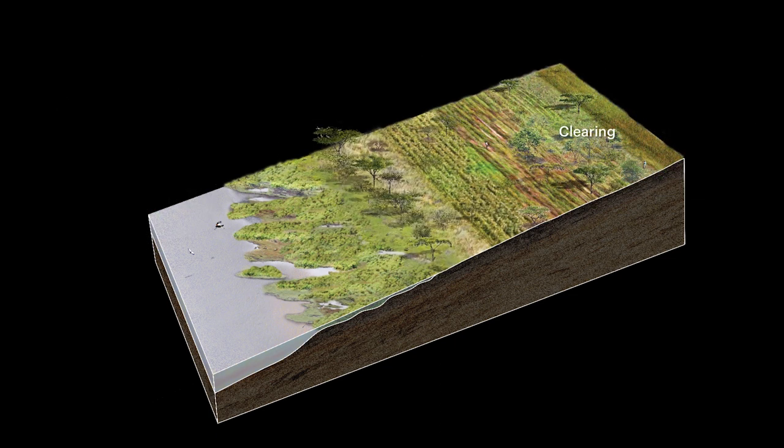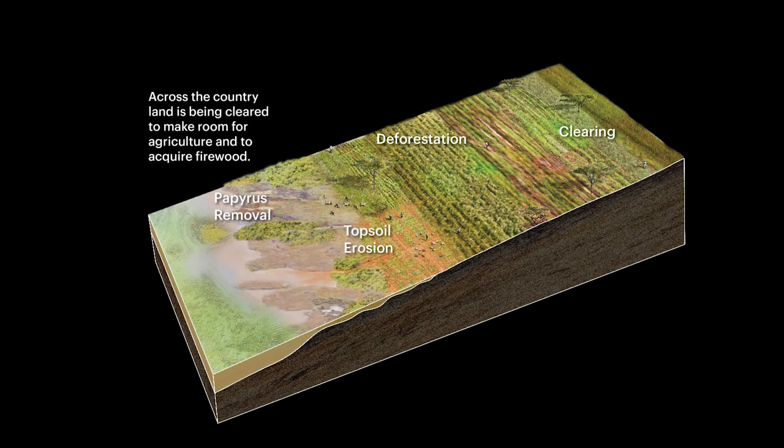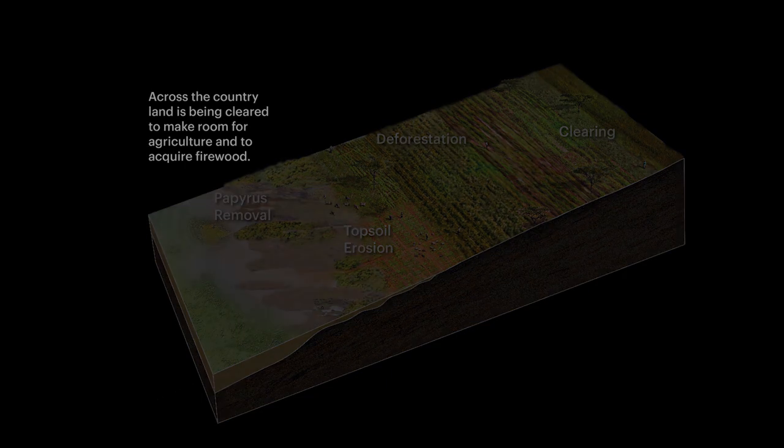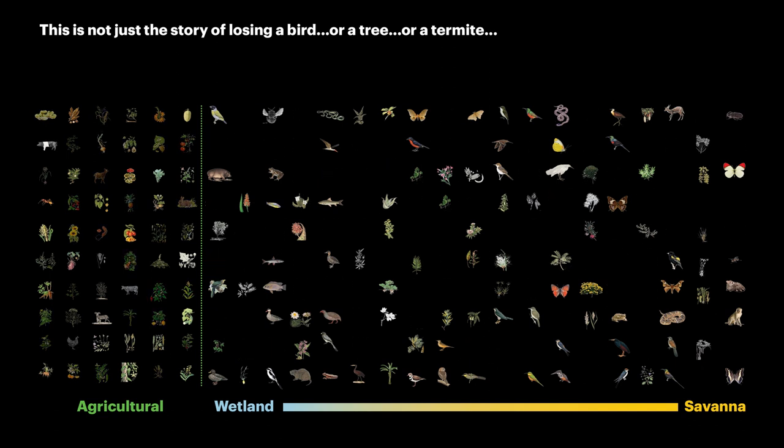The cross-section of the land changes through clearing, deforestation, papyrus removal, and topsoil erosion. Across the country, land is being cleared to make room for agriculture and to acquire firewood. This is not just the story of losing a bird, or a tree, or a termite.